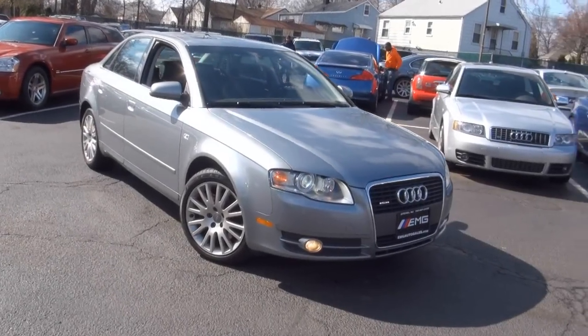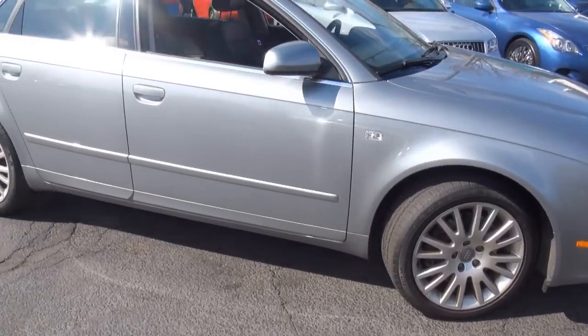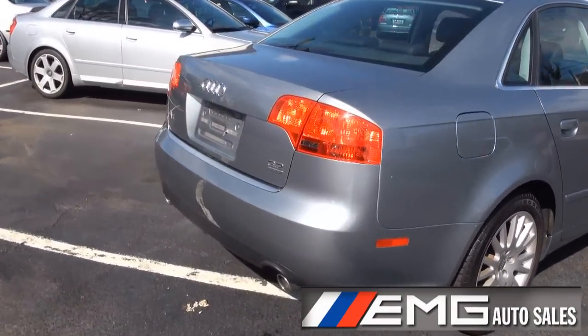Welcome to EMG Autosales.com once again. Today's vehicle: a very pretty 2006 Audi A4 3.2. This one has the better motor.